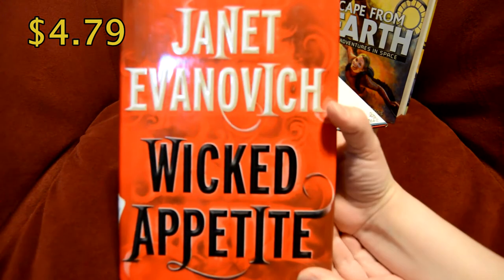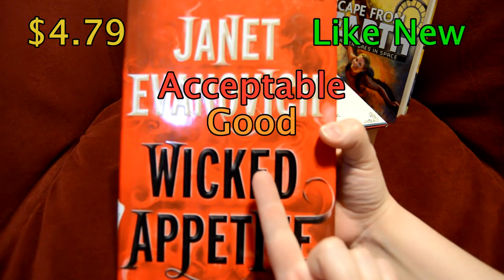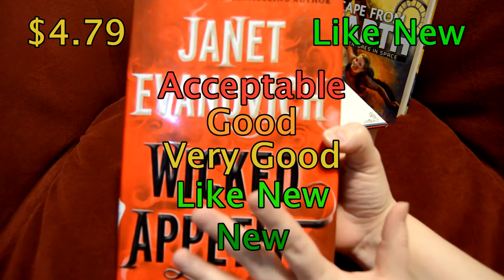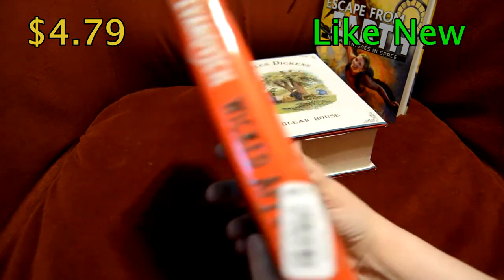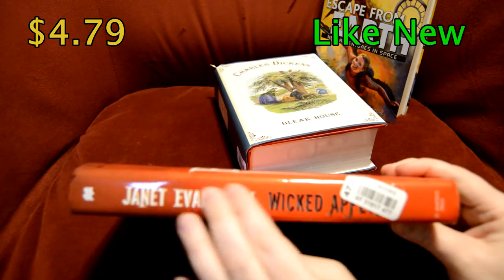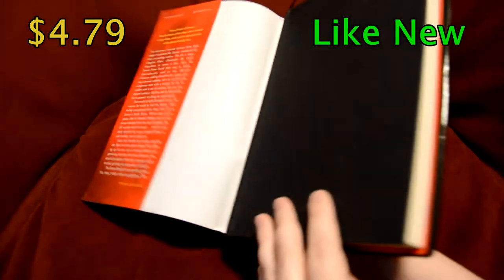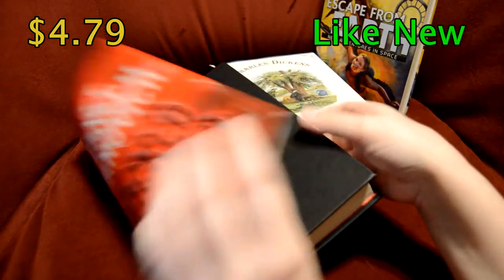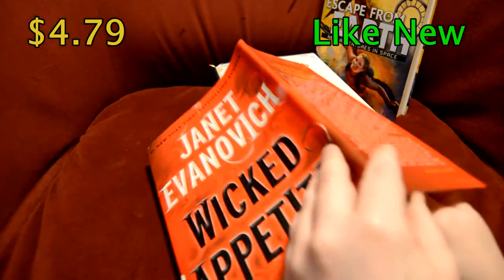This was $4.79 and it's in like-new condition, which is a step up from very good. I believe it goes: acceptable, good, very good, like new, and then obviously new if it's never been used. The stickers come off really easily, so I'm not worried about that. The corners aren't too badly bent in. It doesn't have that rubbed effect from sitting on a shelf for too long. It's got the dust jacket and everything, so it works really well.